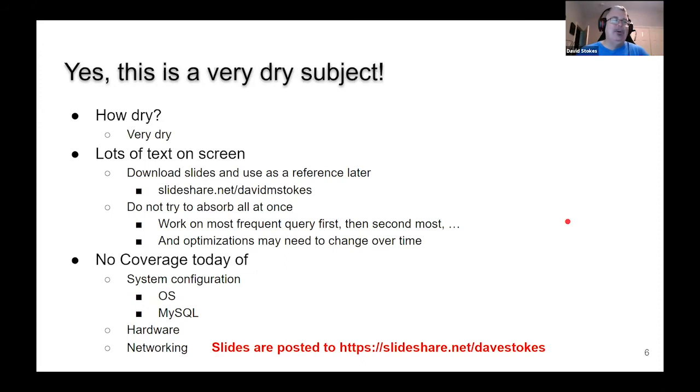This is a dry subject — how dry? Very dry. We're talking saltine crackers in the Sahara Desert during the middle of August dry. There's a lot of text on screen. When you give technical presentations, half the reviews say it's too much information and the other half say it's not enough. I recommend you go out and download the slides and use them as a reference later. Try not to absorb it all at once — we're giving you a lot of medicine and you don't have to drink the entire bottle.